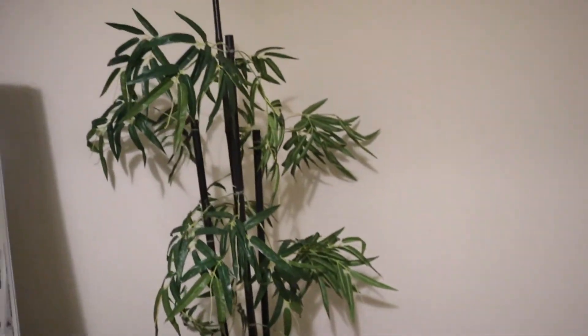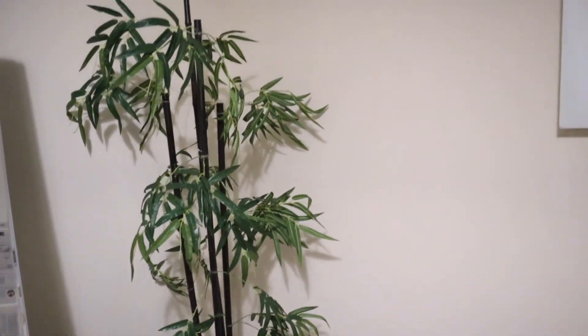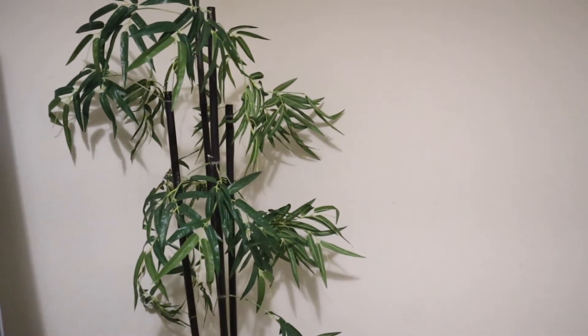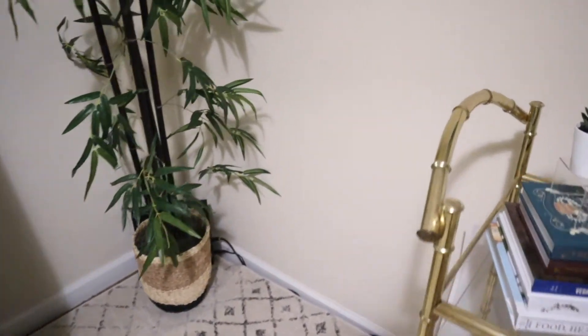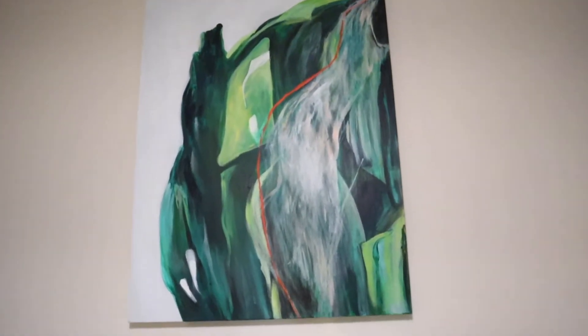Now let's talk about this bamboo plant. My friend Rachel was really against me getting it, but I argued with her while FaceTiming in HomeGoods because I love this bamboo plant so much. I'm so glad I didn't listen — it's one of my favorite things in here. Not only that, it covers up our wireless modem back there, so it was a great investment.